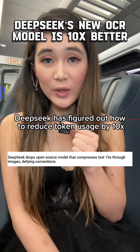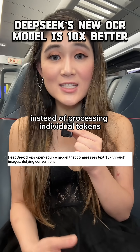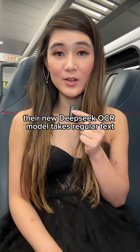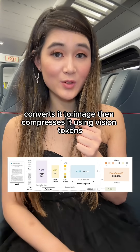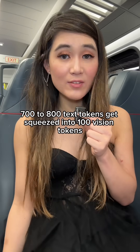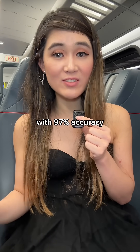DeepSeq has figured out how to reduce token usage by 10 times by converting text to images instead of processing individual tokens. Their new DeepSeq OCR model takes regular text, converts it to an image, then compresses it using vision tokens. Here's what's actually pretty crazy: 700 to 800 text tokens get squeezed into 100 vision tokens with 97% accuracy.